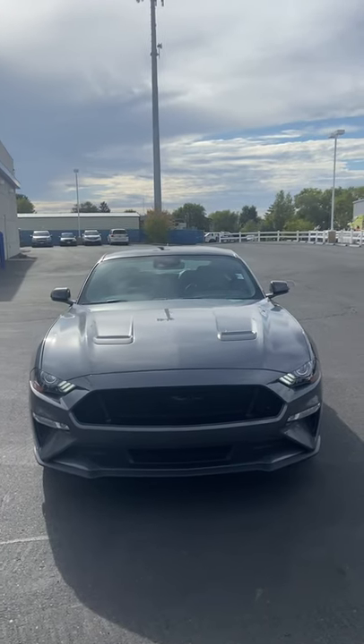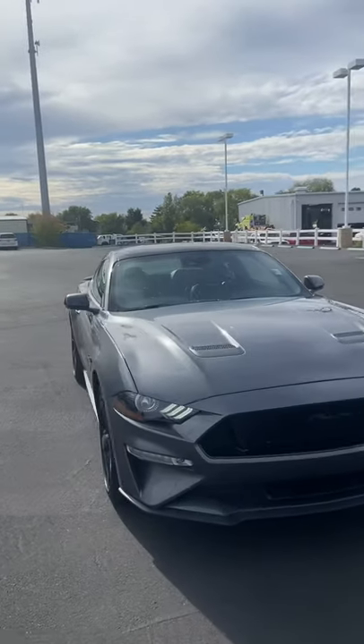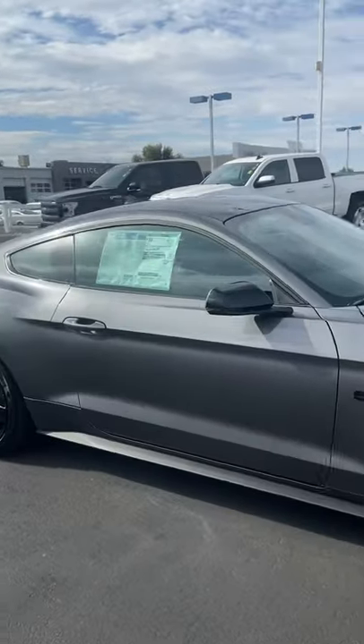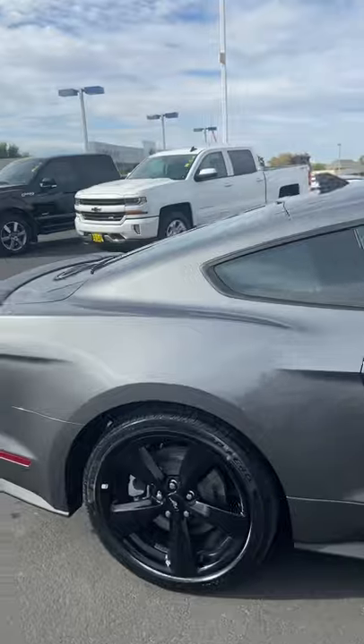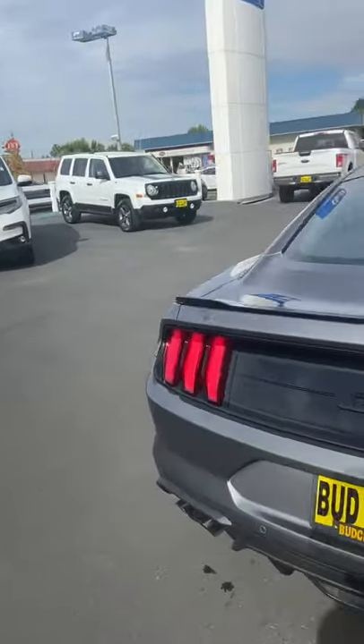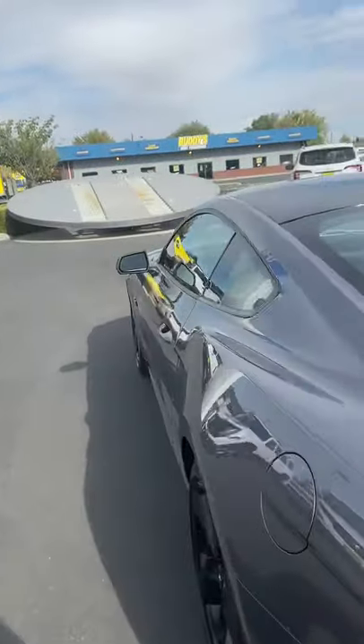Hey guys, this is Steve over here at Bud Clary Ford and Honda. Just wanted to do a quick walk-around on our brand new 2021 Ford Mustang GT Coupe. This has the 5.0-liter engine, 460 horsepower.